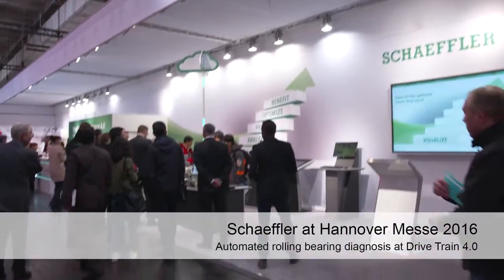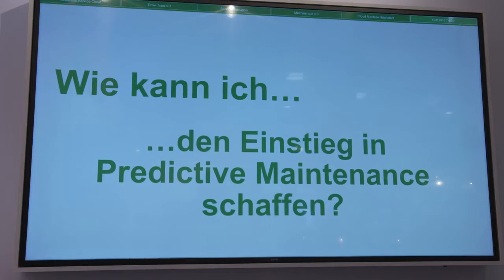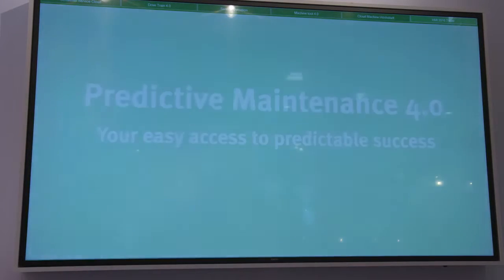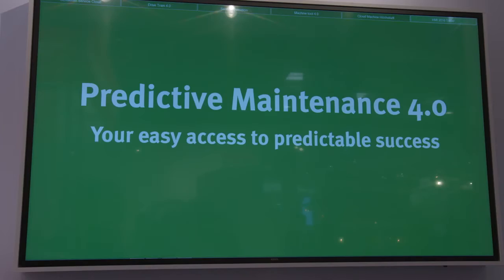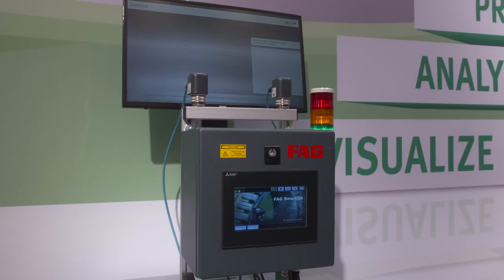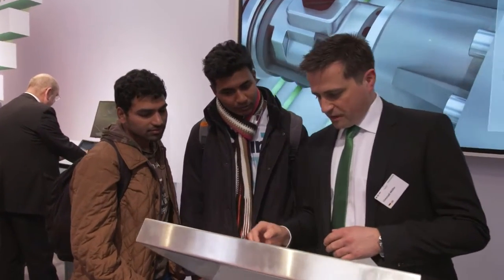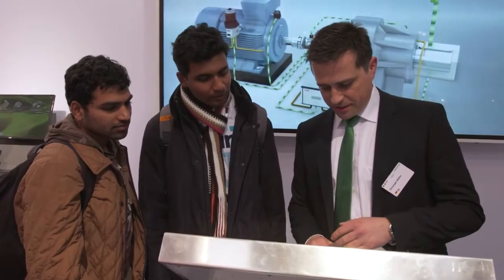At the 2016 Hannover Messe, Schaeffler will be presenting solutions on all aspects of predictive maintenance, demonstrating that definite steps are being made on the path towards digitalized production and machine monitoring. The focus will be on mechatronic components that transfer data to the Schaeffler Cloud with the help of sensors. This enables data-based predictive maintenance.